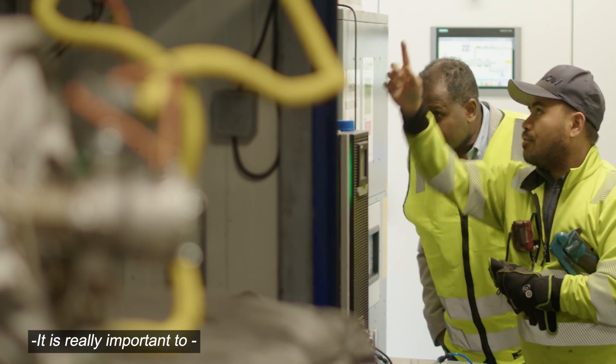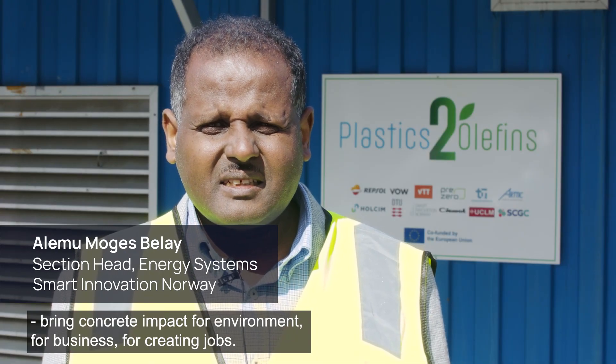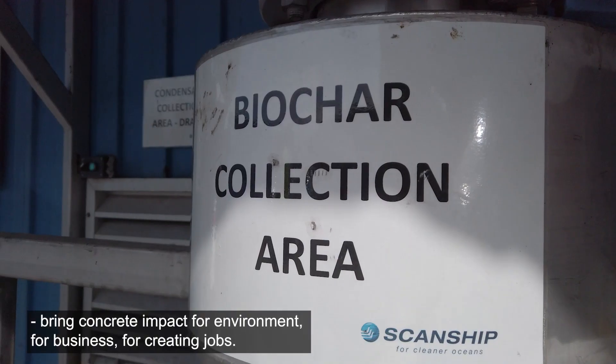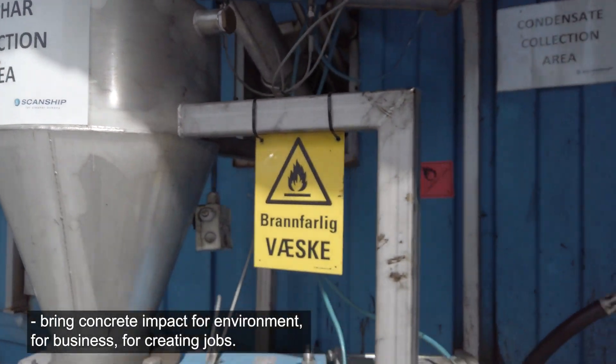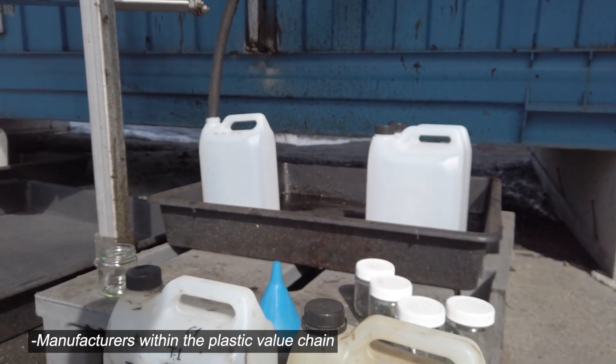It is really important to bring concrete impact for the environment, for business, and for creating jobs. Manufacturers within the plastic value chain can reach circularity by recycling carbon atoms from plastic back to olefins and back to plastic again.